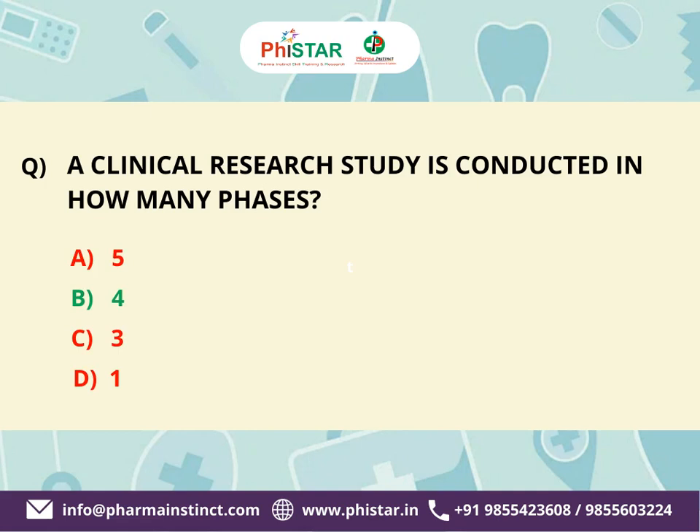The correct answer is B. 4. Clinical research is done in 4 phases.